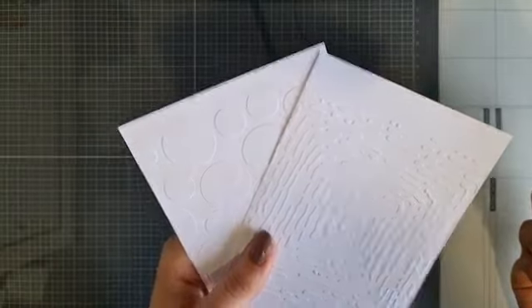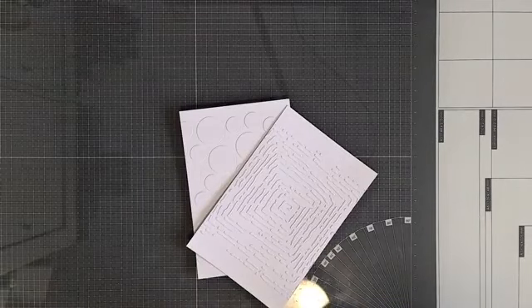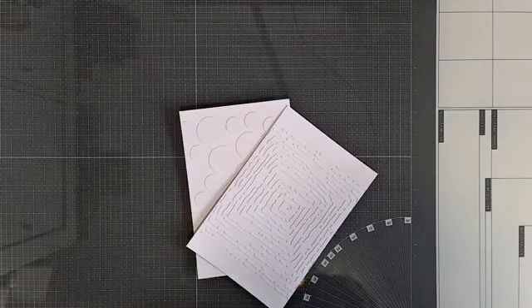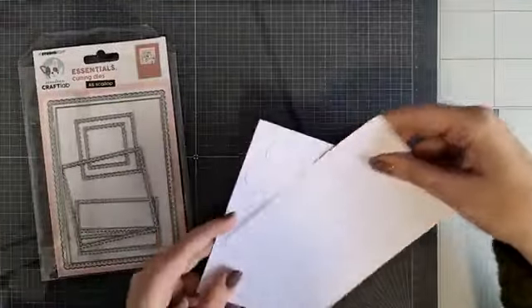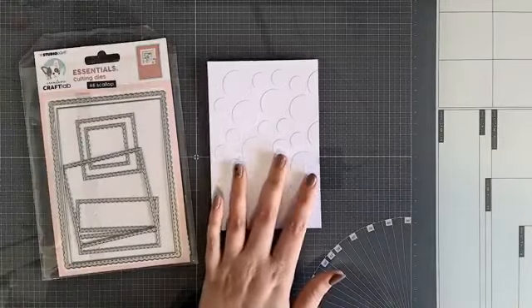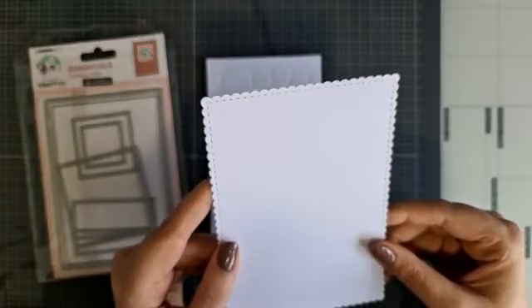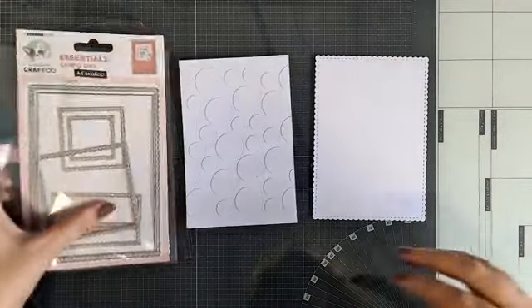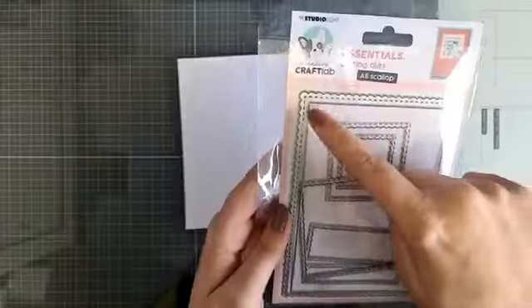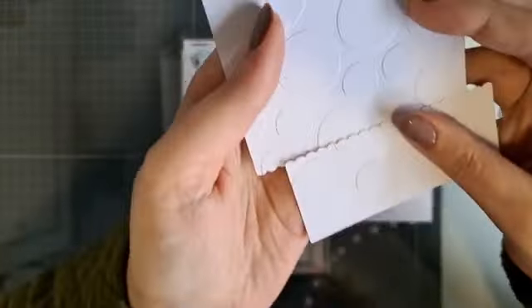Ik heb twee patroontjes die ik wil laten zien. Ik heb deze toffe A6 mal van Kraftlap er bij gepakt - hoe kan het ook anders, dat is mijn favorietje. En ik heb dat stipjes stencil gebruikt. Ik heb eerst de basis van die A6 mal uitgestanst, en toen de binnenkant ook uitgestanst - gewoon eerst uit wit papier. Hier heb ik hem ook al geembost. Ik heb hier een stuk tussenuit gehaald met dat kartelrandje - dat is gewoon de rand van die buitenkant.